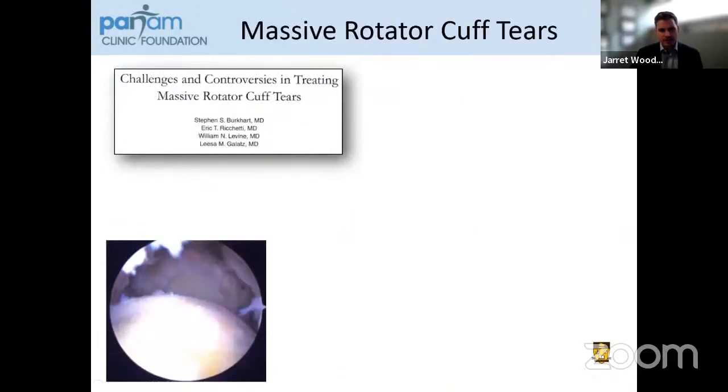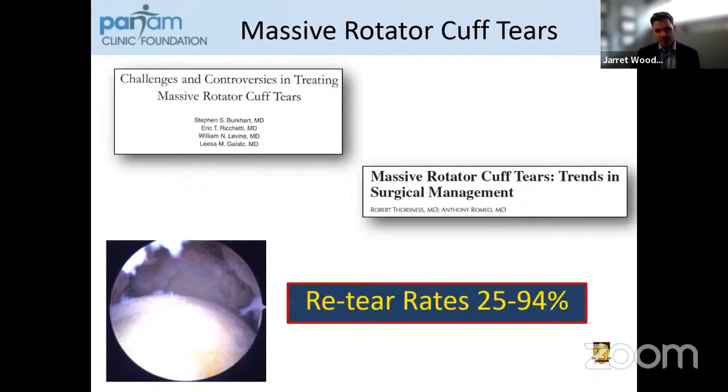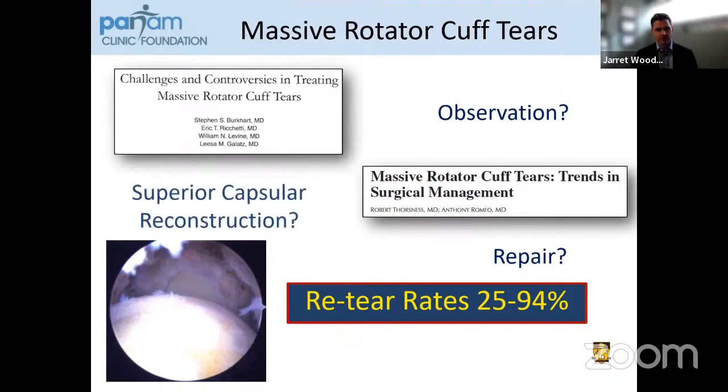When we talk about massive rotator cuff tears, this is an incredibly challenging and controversial topic. I find it so interesting because there are many different ways these can be treated. There are many trends that occur over time, and the retear rates right now range anywhere from 25 to 94%, which is quite substantial. It makes it very difficult to know whether we should be observing these patients, repairing them, performing a superior capsule reconstruction, a tendon transfer, or a balloon augmentation.